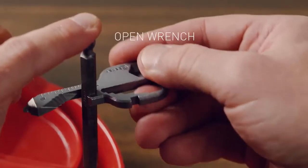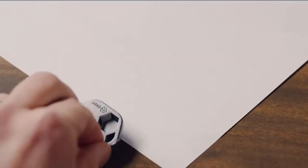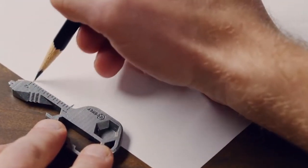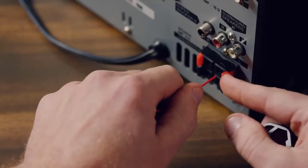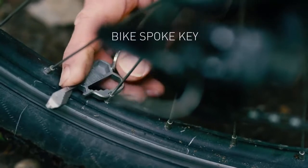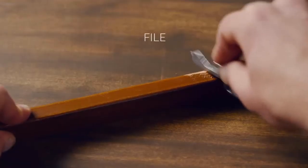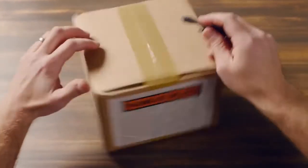Geeky is an innovative, compact multi-tool that expertly combines your go-to tools into one simple device you can carry with you anywhere. It's fully equipped with more than 16-plus functions to help you tackle those common, everyday problems, including an innovative metric and imperial-sized closed wrench and bit driver for quick fixes, TSA-compliant serrated edge, and handy scoring tip, a bike-spoke wrench for those off-the-grid rides, and even a bottle opener.